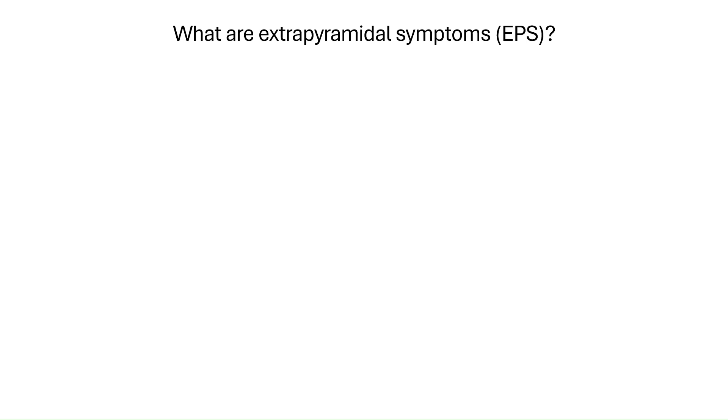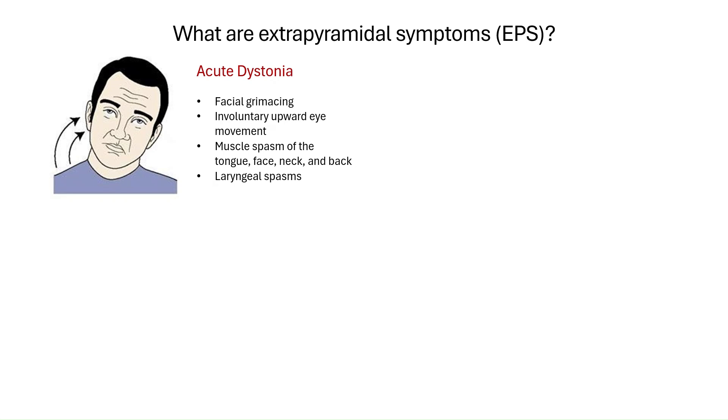These include dystonia, which is sudden, often painful muscle contractions that can cause twisting or abnormal postures. It can happen in the neck, jaw, eyes, or even the whole body.